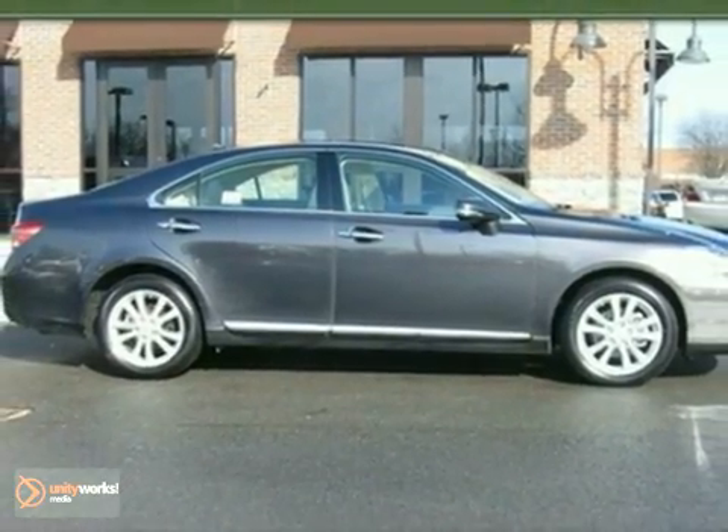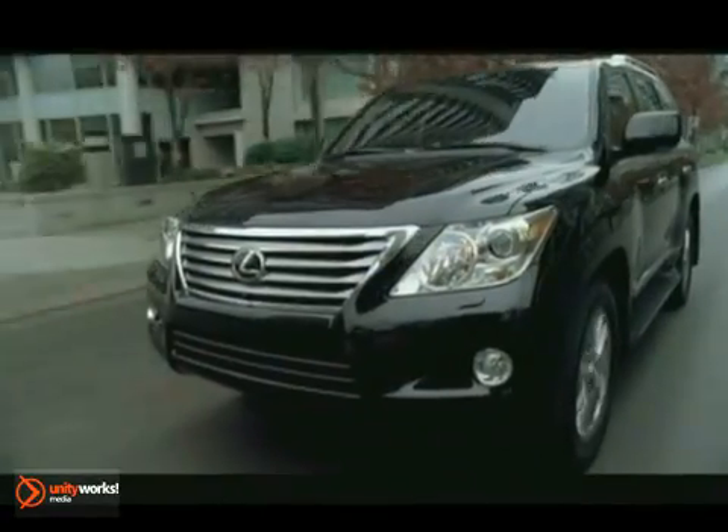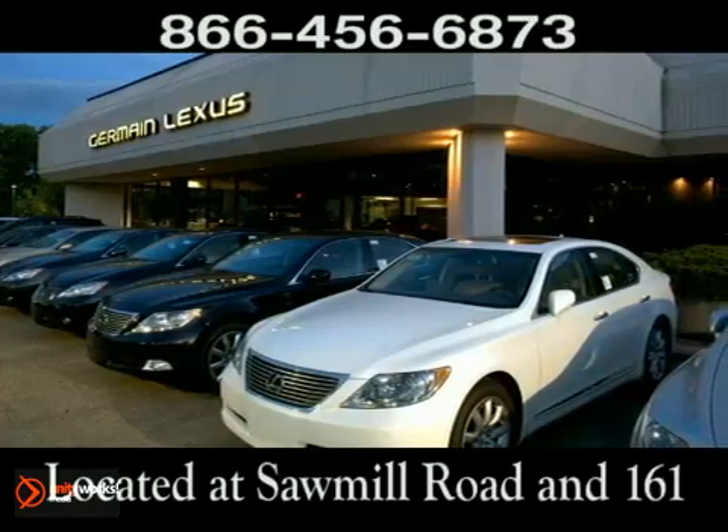Come on in today and experience it for yourself. Come experience luxury the Jermaine way at Lexus of Dublin, conveniently located at Sawmill Road and 161.